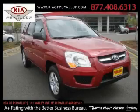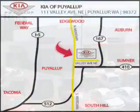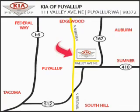Call or visit us right now and arrange your test drive today. Kia of Puyallup is easy to find. Look for our six-acre dealership off of Highway 167, just minutes from anywhere.